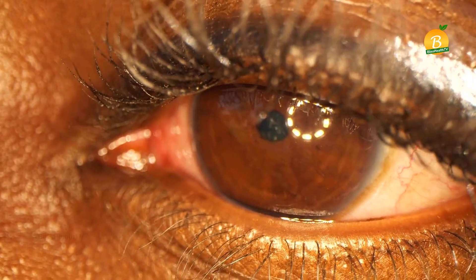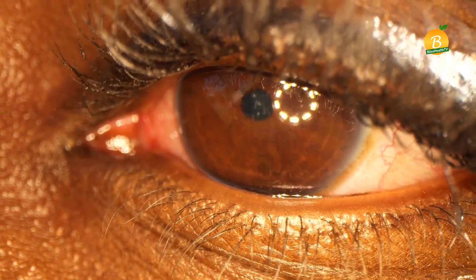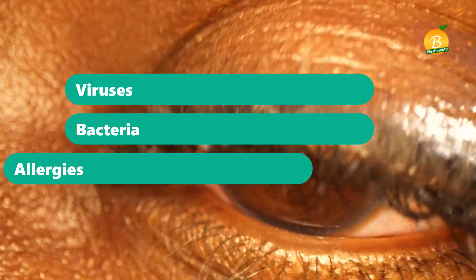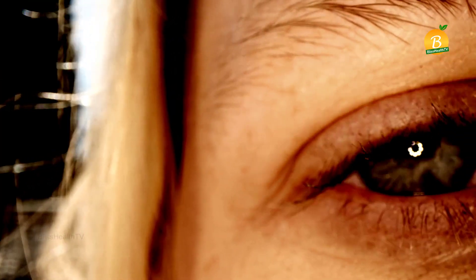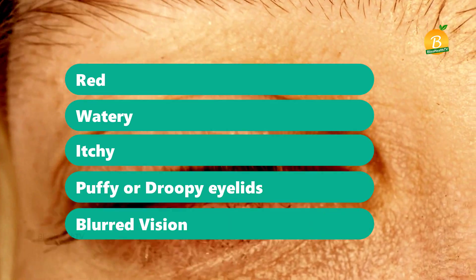Pink eye, more formally known as conjunctivitis, is an uncomfortable eye illness caused by viruses, bacteria, and allergies. All types of pink eye cause the eyes to become red, watery, and itchy, with puffy or droopy eyelids and blurred vision.